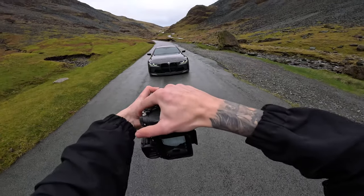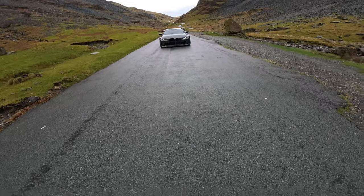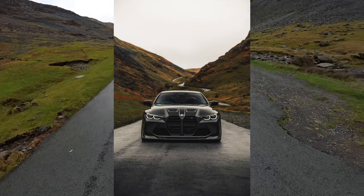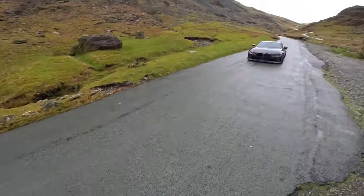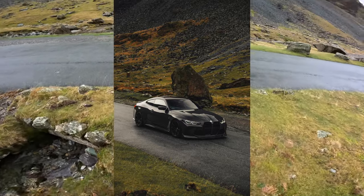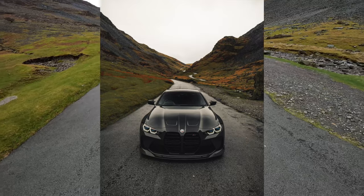Oh my god, this is a joke - it just looks so clean. Anyone that says these front grills look shit - a year ago I would have agreed with you, but now you can change your mind because once you actually start shooting these, it's a different level. Let's get some proper close-ups. This one here is gonna be great. We're going super wide now.